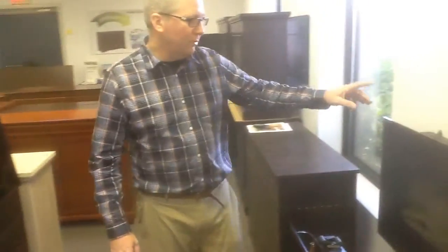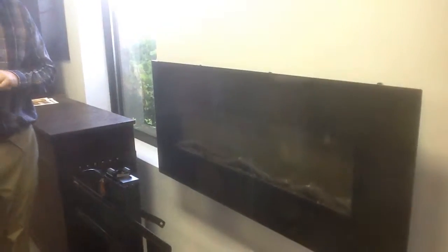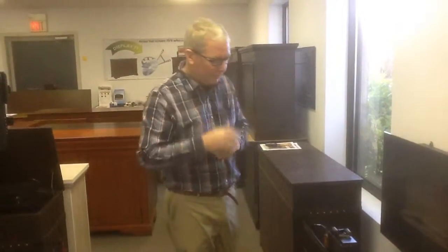We also have in our showroom here some of our fireplaces, which have been a really popular product. They can operate here so you can see how they work. If you want to see videos of the actual fireplaces themselves, go to the fireplace page and you can see the videos embedded on those pages.